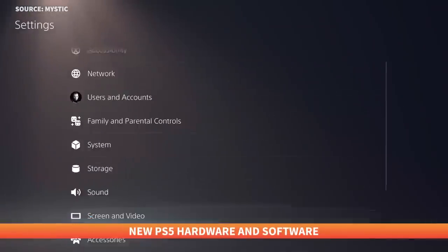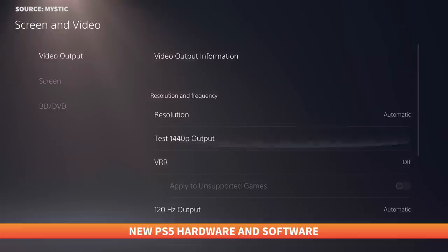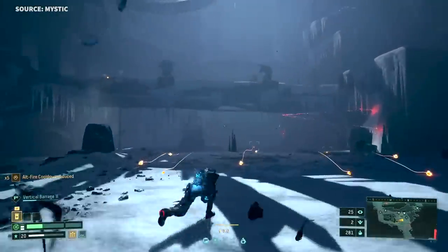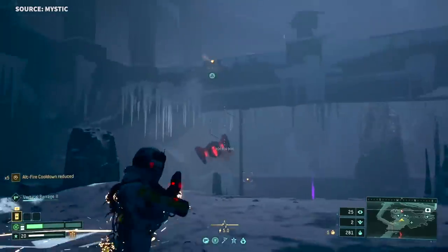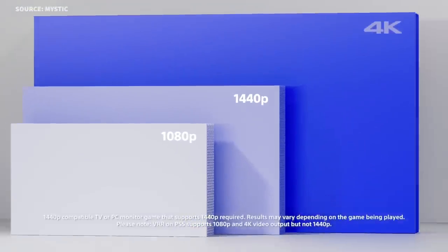Following an earlier beta test, the latest PlayStation 5 firmware update is out now, adding 1440p HDMI video output and game lists, aka folders. Users can check if their HDMI device can reach 1440p by choosing 'Test 1440p Output' in the Screen and Video option under System Settings. For those playing a game with a higher native resolution, such as 4K, Sony said they may benefit from improved anti-aliasing through super sampling down to 1440p output.